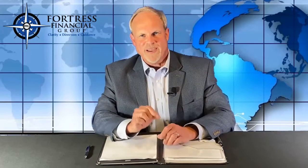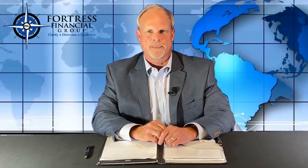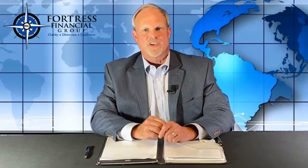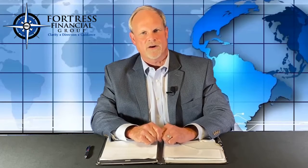By converting money from an IRA to a Roth, you pay tax on the amount that is converted in that calendar year. One of the many benefits retirees have in converting money from an IRA to a Roth IRA is that the retiree is not obligated to take the required minimum distribution at age 72 in the Roth account.